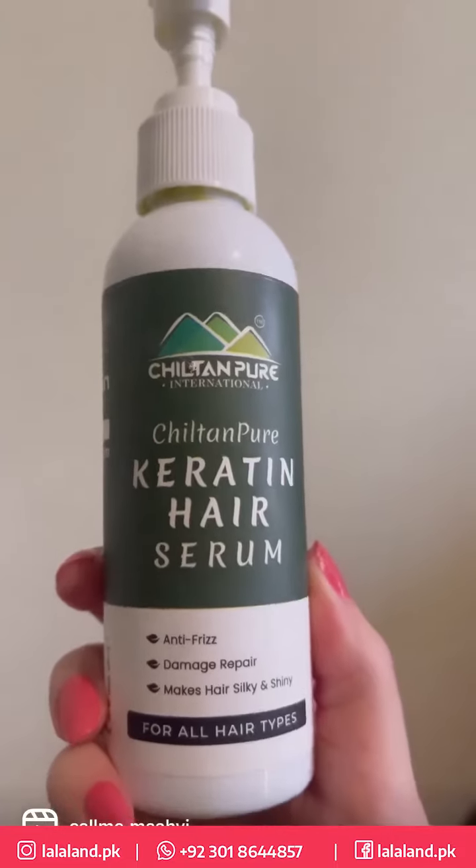Hi everyone, today I'm sharing my hair care and daily natural makeup routine with ChiltonPure products. I'm using ChiltonPure keratin hair serum which controls frizziness and makes my hair silky and shiny. I'm using just two pumps of it.